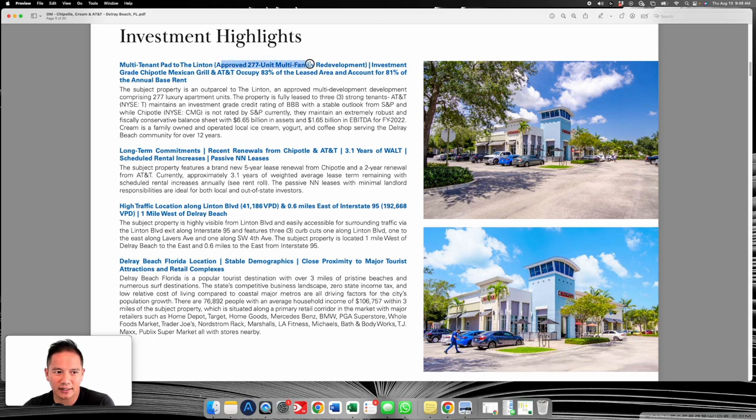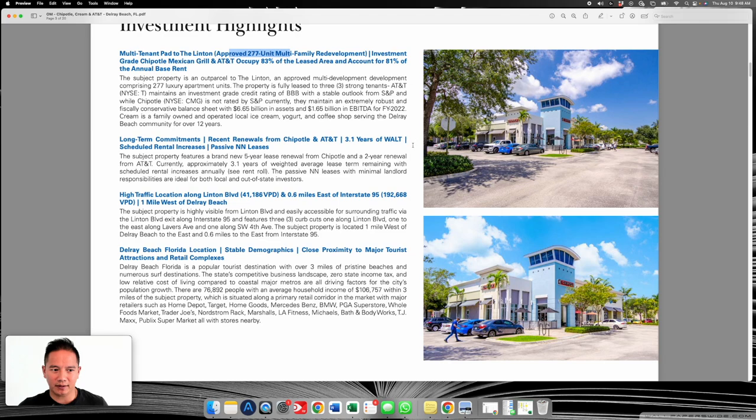Looking at what's going on in the area: right here it's showing there are 277 units next door, plus a multi-tenant pad adjacent to those 277 units, which is good. Retailers always want to be next to a high population density.